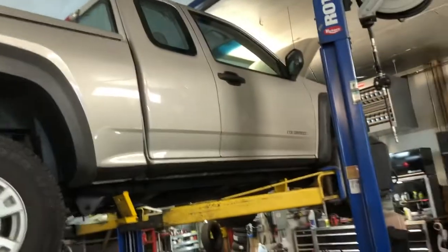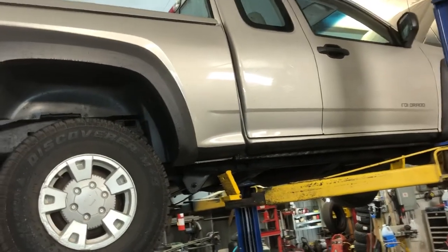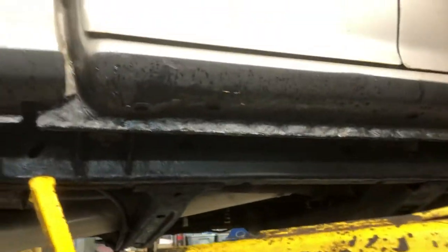A customer just purchased this about 45 minutes north of here. He had noted when he went to look at it that they had undercoated the frame, which was immediately a big red flag for me.